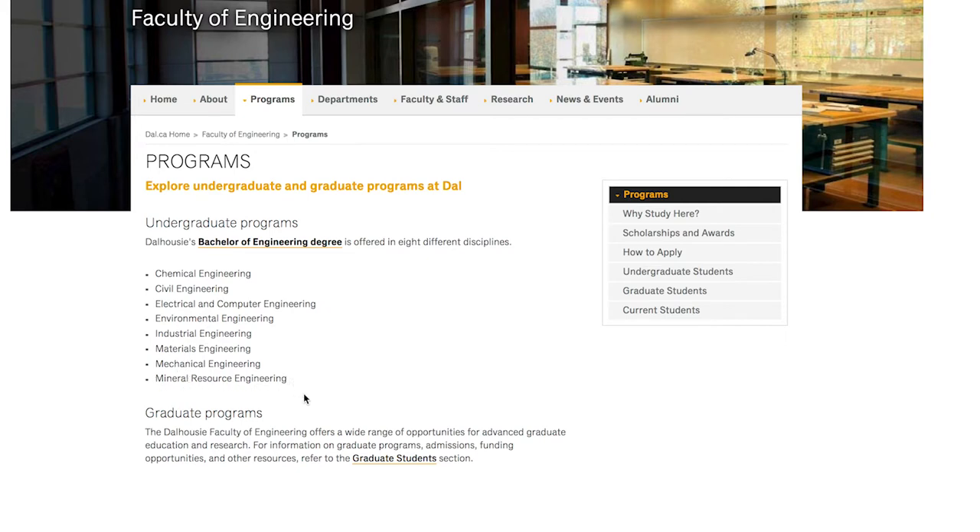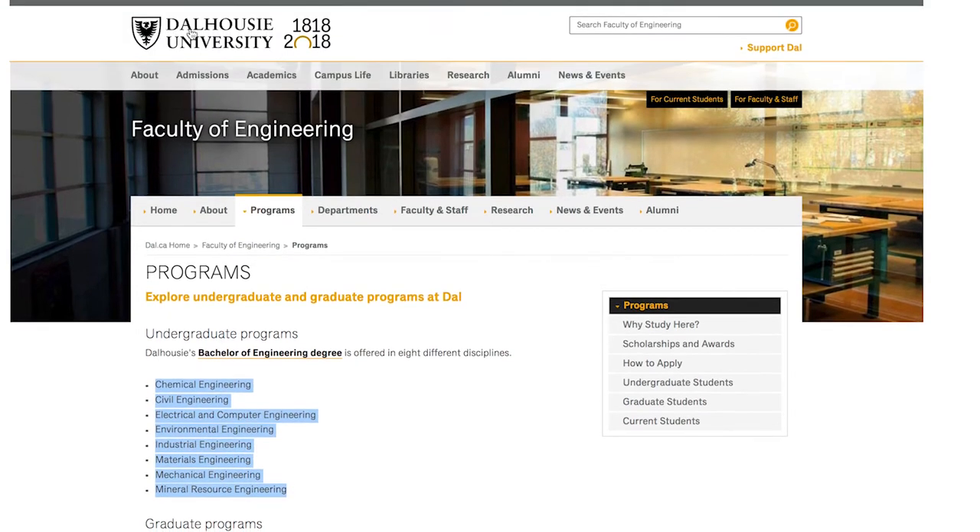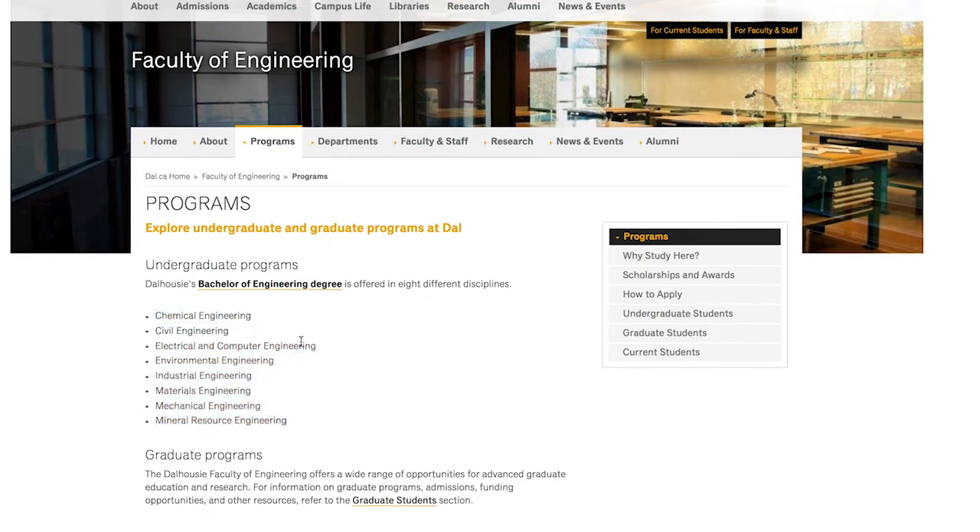If you have any other questions, I recommend calling Dalhousie by looking up Dalhousie University's phone number on Google. That should be easy, but for the most part, these are your programs.